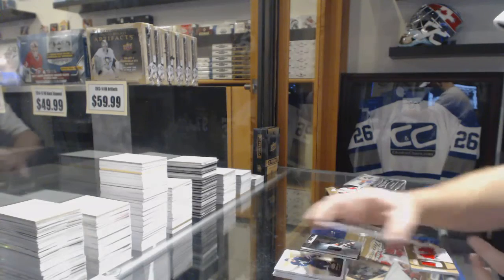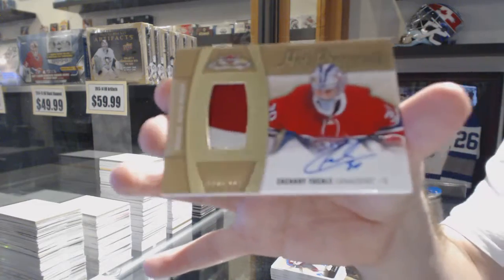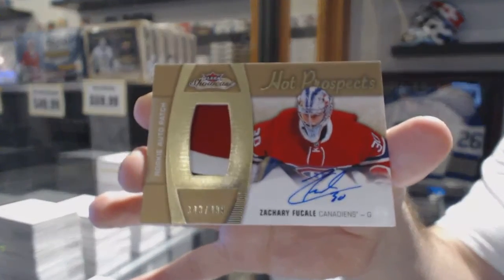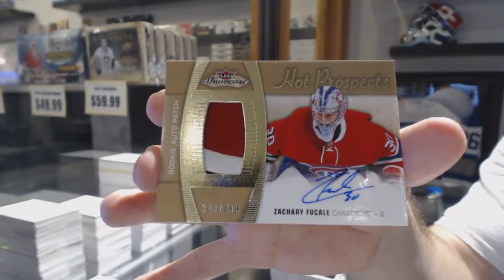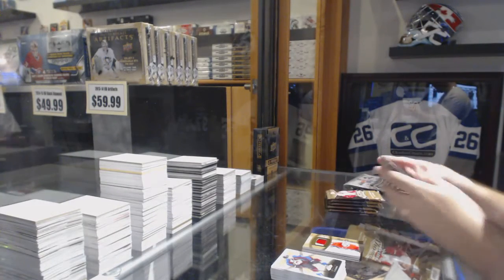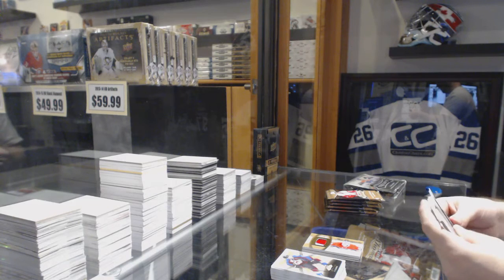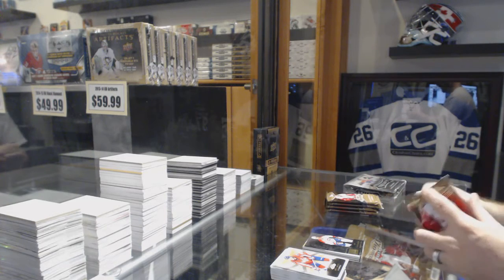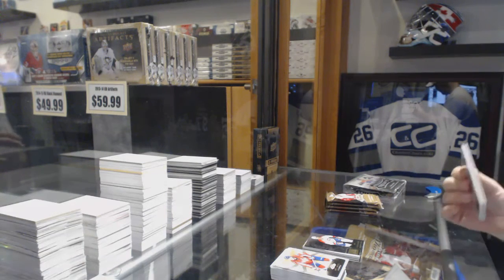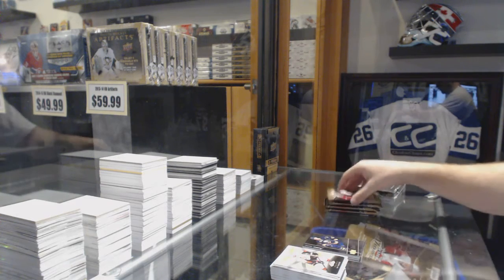We've got number 499, three-color rookie, Panchotto for the Montreal Canadiens, Zachary Fucali. We've got a Guy Carboneau Flair Showcase for the Canadiens. Jack Eichel for the Buffalo Sabres, Metal Universe.